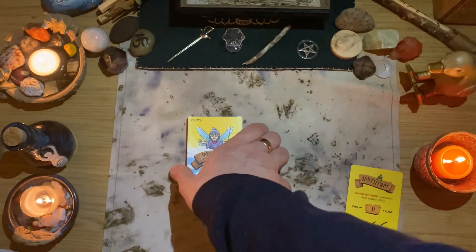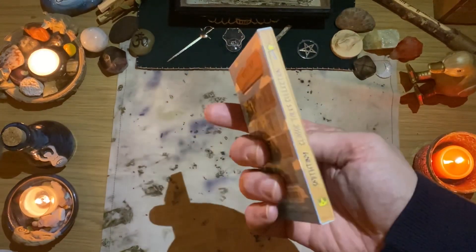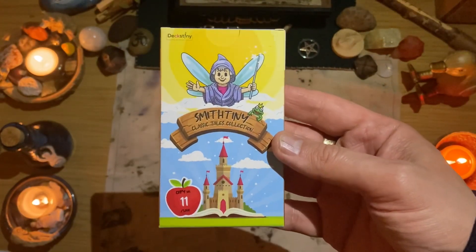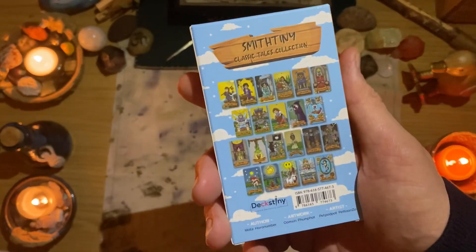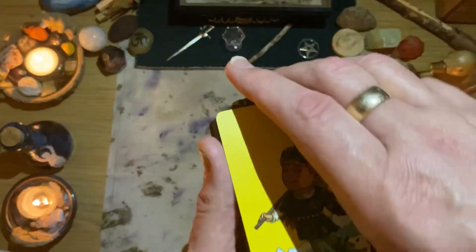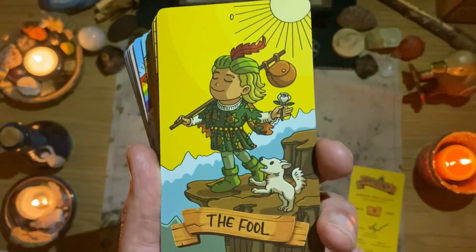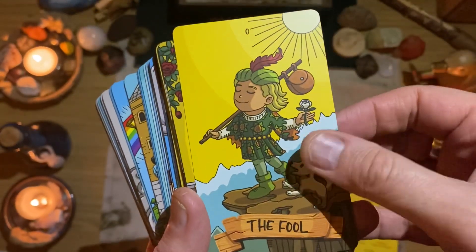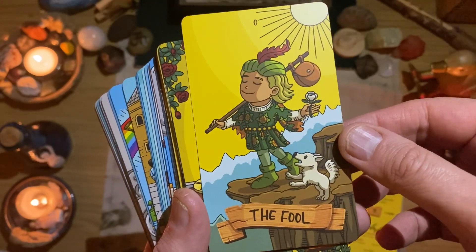There are additional cards with this — they were sealed together — and this is the Classic Tales Collection. We'll have a look at them. Obviously it's not a 78-card deck; it's probably majors only. But let's have a look. Just look at the artwork — it is amazing. Here's our Fool.